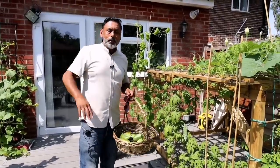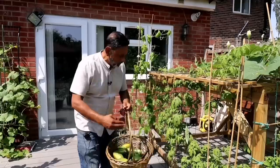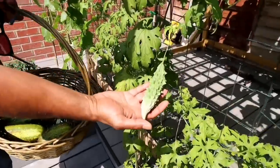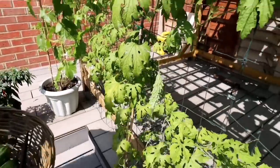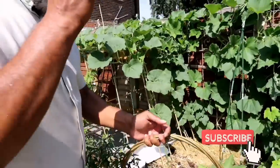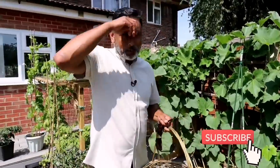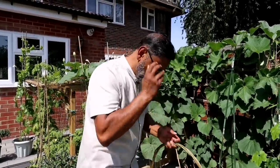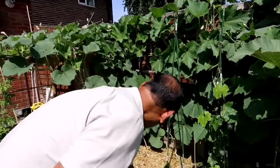Guys, the heat is getting intense now — we have to do this quickly, Akib. This bit of gourd I don't think is ready for harvesting just yet. Let's move on to something else — we have to do this quickly. You can see me sweating, and I'm sweating too. It's only about 27 degrees Celsius today, and tomorrow it's going to be 40 degrees Celsius. It's going to be so hot — so harvest all your ripe vegetables.